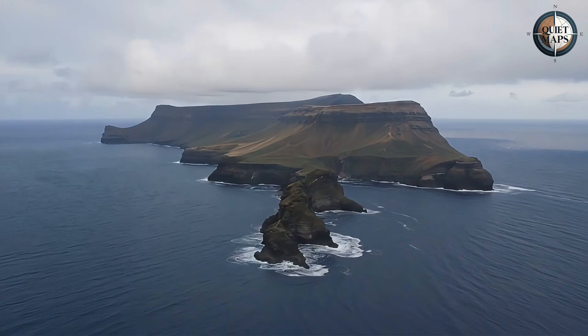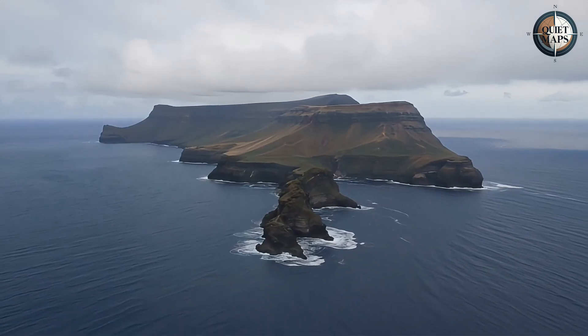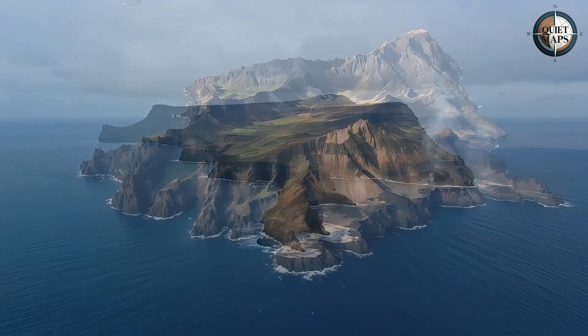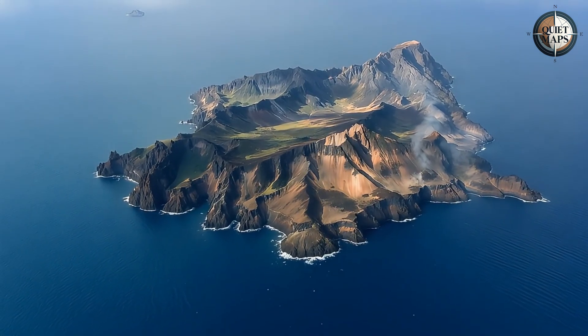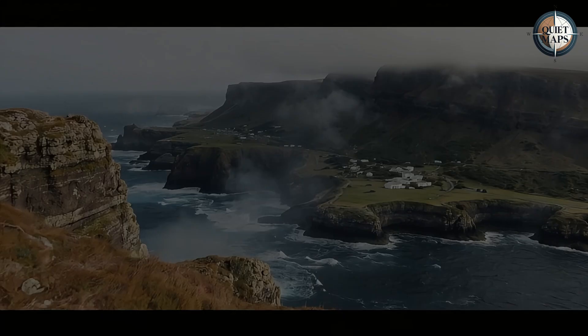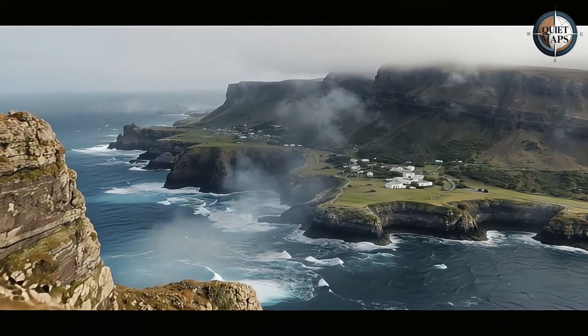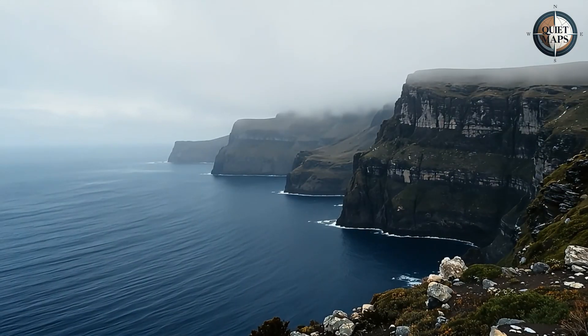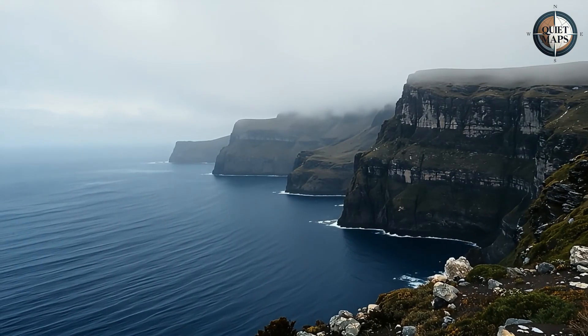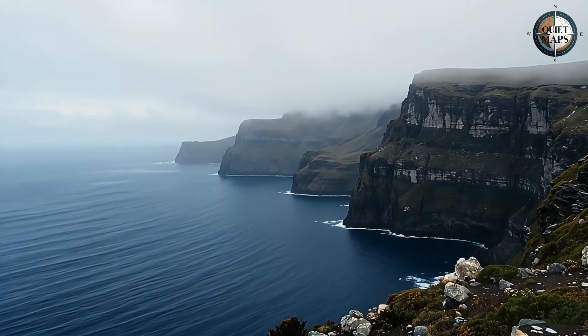St. Helena sits alone in the South Atlantic, roughly halfway between Africa and South America. It's about the size of San Francisco, but with the population of a small town. For most of its history, this remoteness was the point. The British used it as a prison island. Napoleon wasn't the only exile.